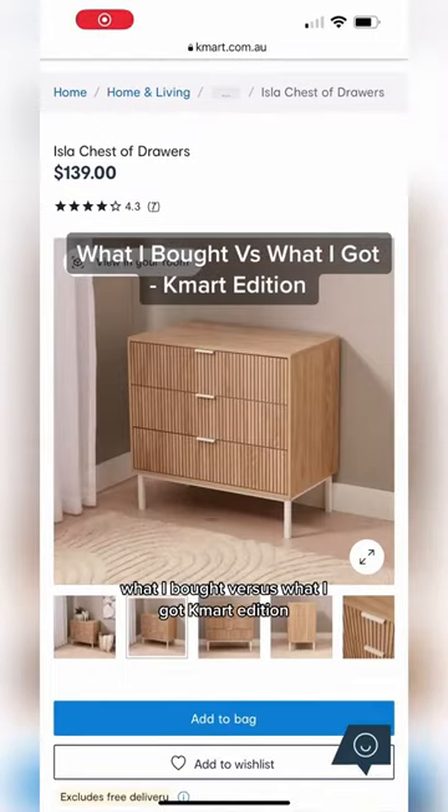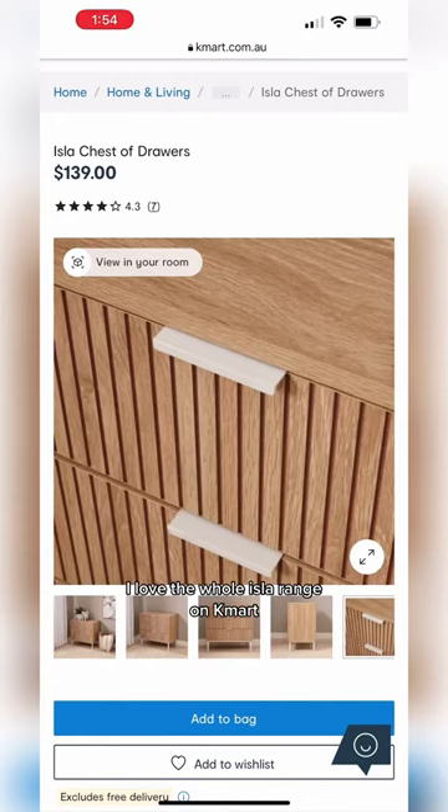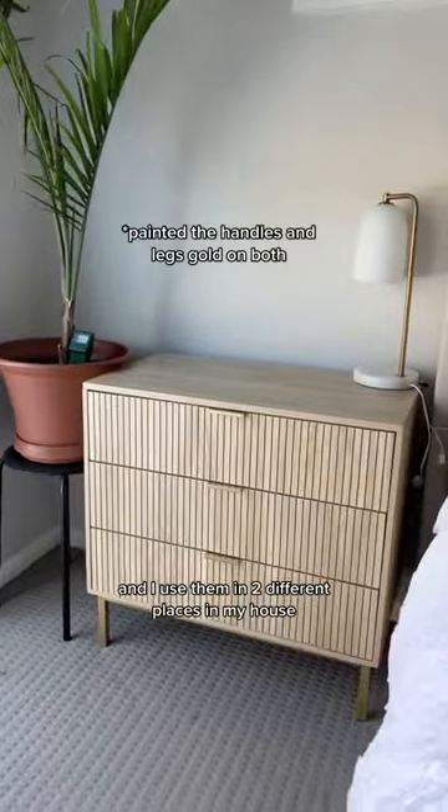What I bought versus what I got, Kmart edition. I love the whole Isla range at Kmart. I actually bought four of these items and used them in two different places in my house.